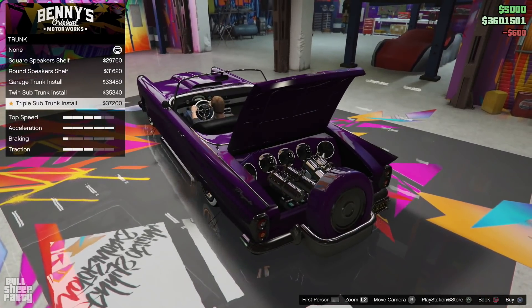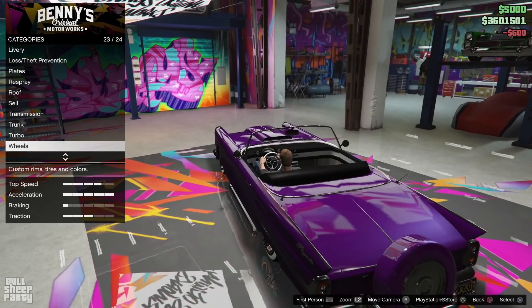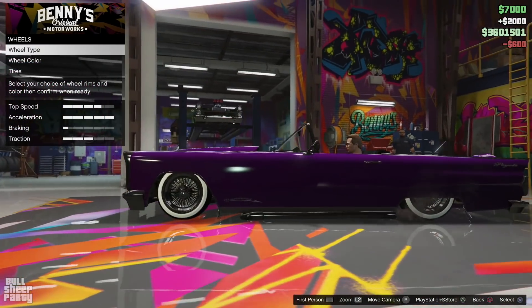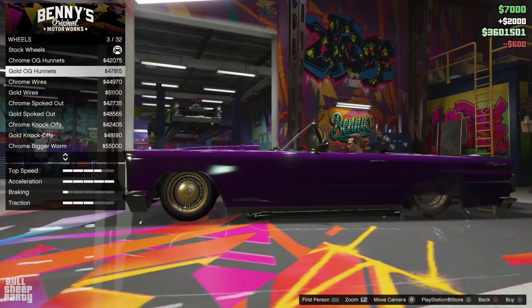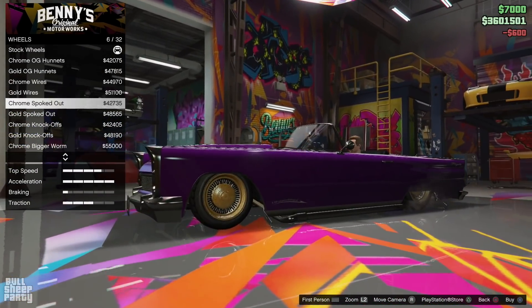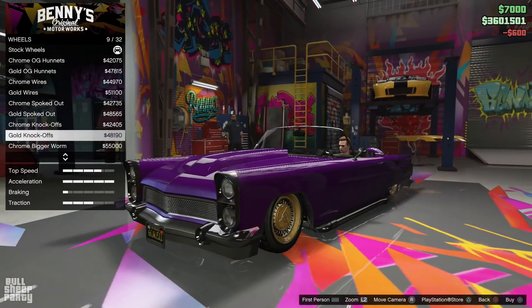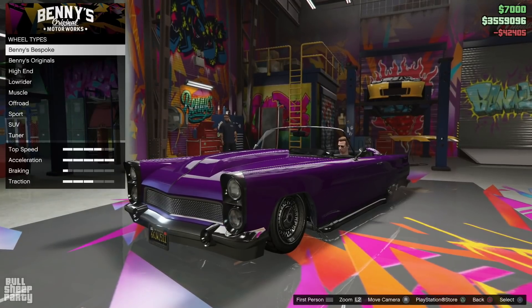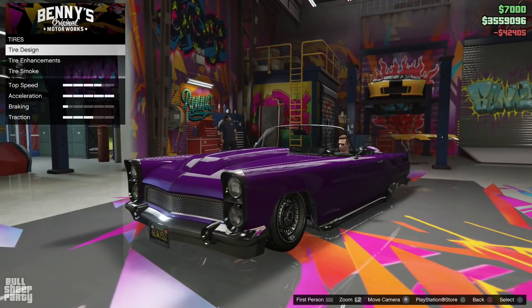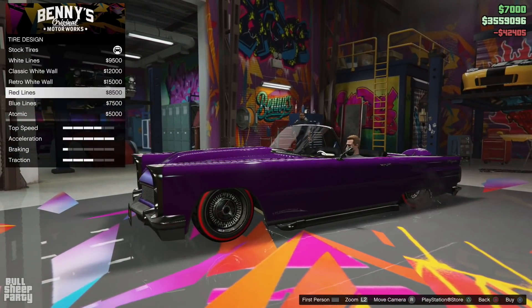There's also a $37,000 option for literally nothing you can see — I understand customization, but this is worthless. However, something you can see are the rims, and rims usually make or break a car. This is very much the case with a lowrider too, so I took my time choosing wheels. And since we're at Benny's, we also have a lot of tire design options ranging from cool to stupid and back to cool.